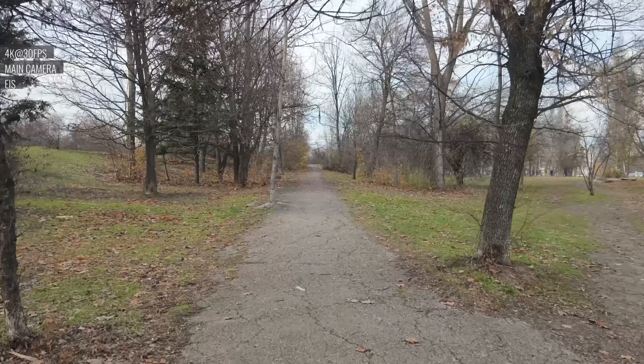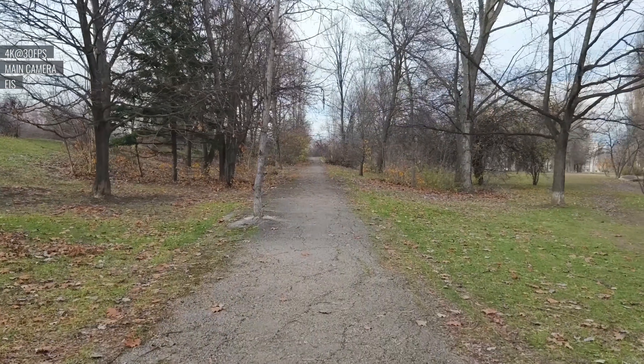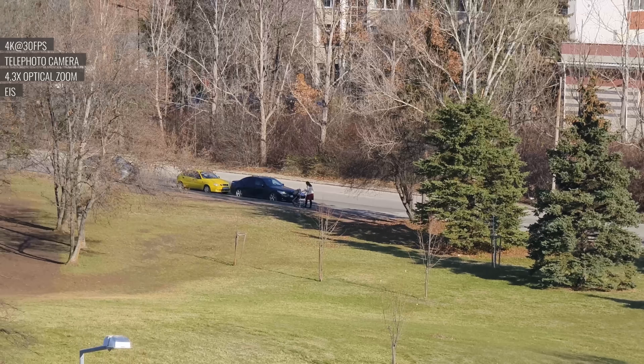There is always-on electronic stabilization in all modes on all cameras, and it does a good job with the main camera. There is some leftover shakiness when recording with the zoom camera, though.